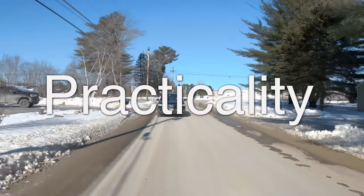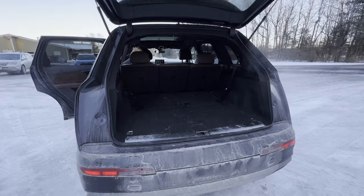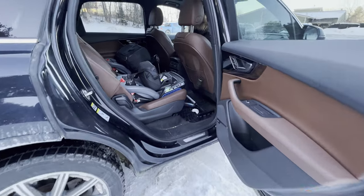Now on to the practicality of the Q7. The Q7 has all the things you'd expect from a practical high-end three-row SUV, with a cavernous amount of trunk room and a configurable seating area.